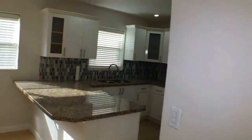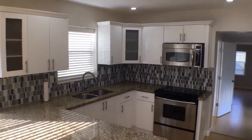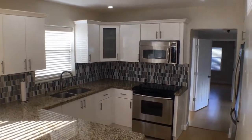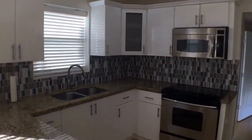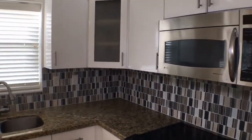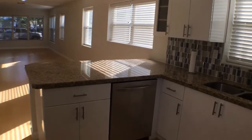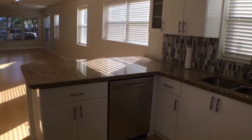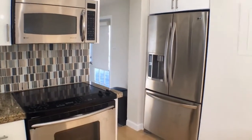We have a nice upgraded kitchen with granite countertops and white cabinets, and it's fully equipped with a glass stovetop, microwave and oven, a double bowl sided sink, and dishwasher. Turn around to the full fridge and freezer.